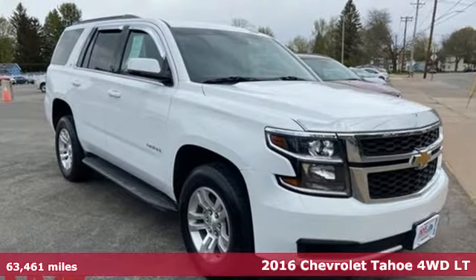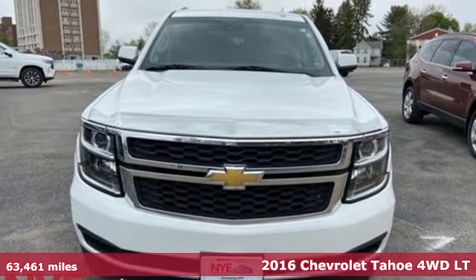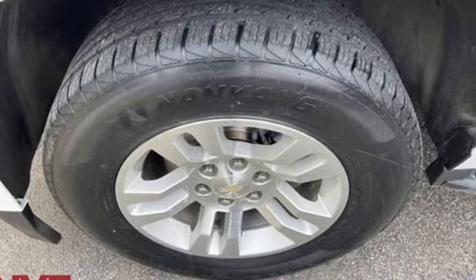It's a 2016 Chevrolet Tahoe. This award-winning SUV is where premium style and purposeful capability collide. And with features like these, every drive is a pleasure.